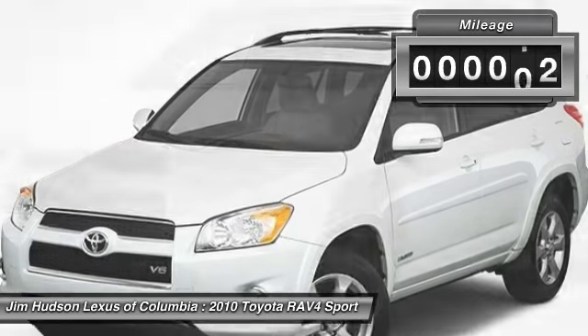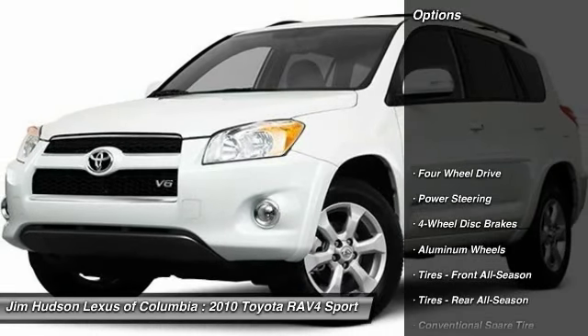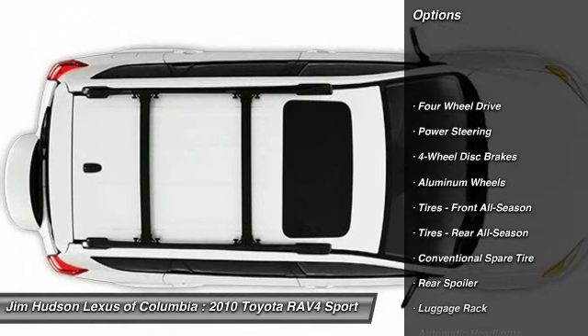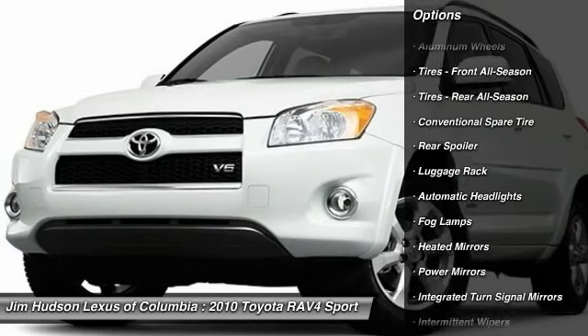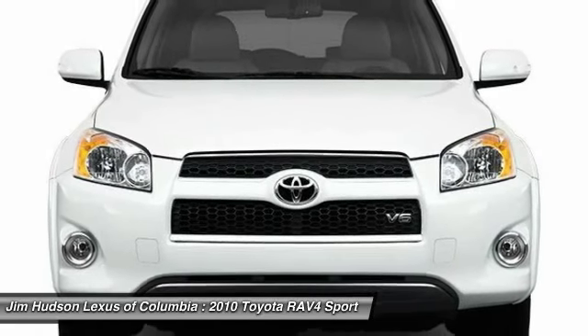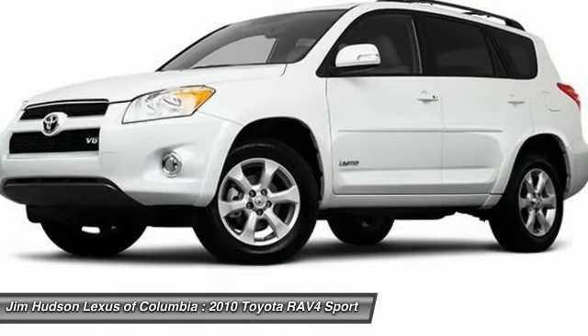This vehicle has less than 60,000 miles. Here are some of this vehicle's great options: anti-lock braking system, stability control, traction control, keyless entry, CD changer, steering wheel audio controls, leather-wrapped steering wheel, power steering, adjustable steering wheel, driver airbag.